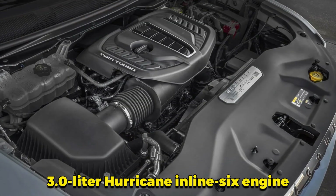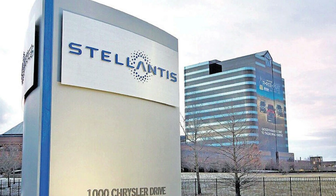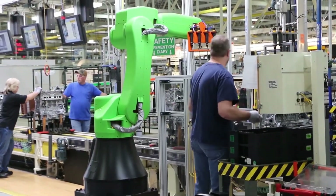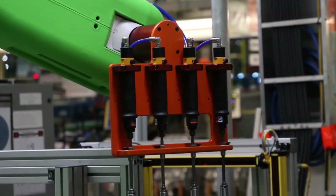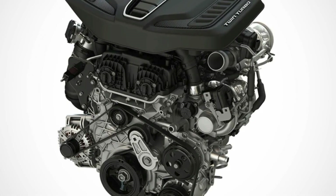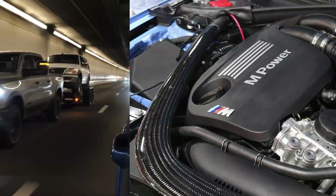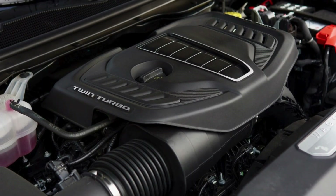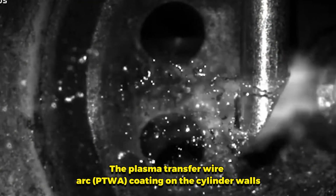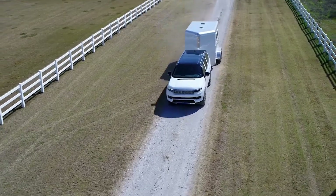Stellantis' new 3-liter Hurricane Inline-6 engine represents a significant leap forward in both efficiency and emissions reductions, reflecting the company's commitment to environmental sustainability and customer satisfaction. The development of this engine involved meticulous engineering and advanced technologies to ensure it meets and exceeds current and future regulatory standards while delivering superior performance. One primary objective in the design was achieving substantial improvements in fuel economy. The lightweight cast aluminum block reduces the overall weight of the engine and enhances thermal management, which is crucial for efficient fuel combustion. The PTWA coating on the cylinder walls creates a low-friction surface, reducing energy losses during operation and improving fuel efficiency.